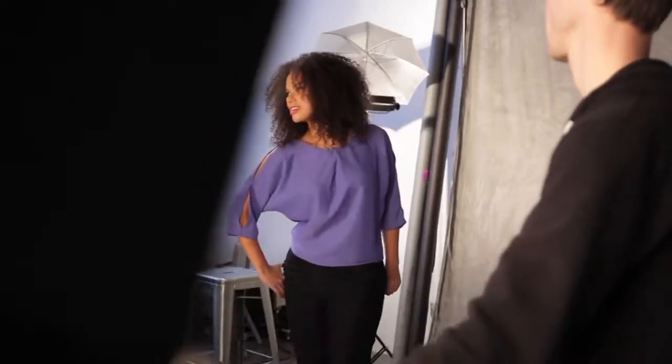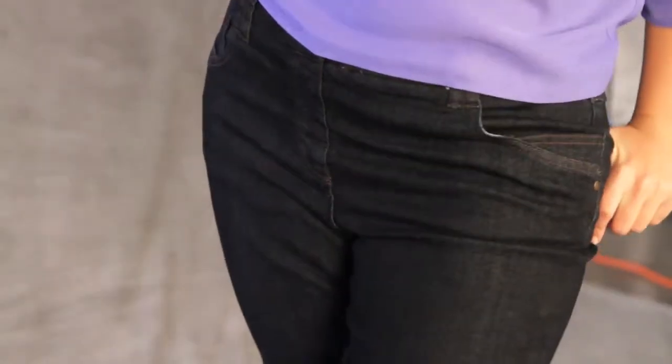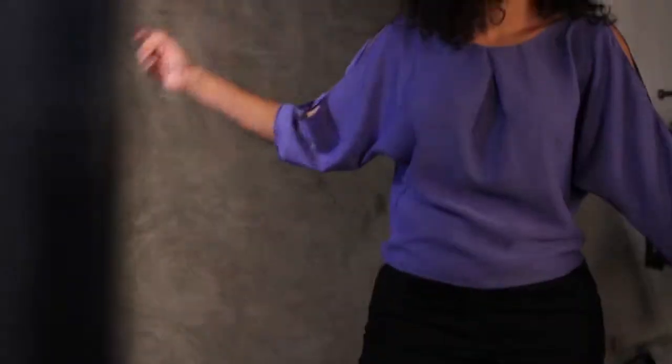Here we've got Catherine in this great pair of trouser-cut jeans. This is an excellent style for anybody who wants to be balancing out a fuller hip. We've also paired it with this voluminous blouse, which mirrors the shape that's going on below and gives that great hourglass shape.